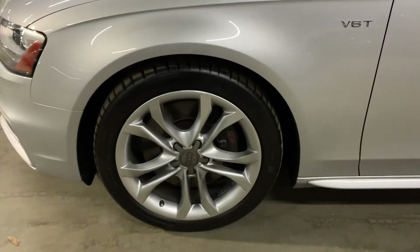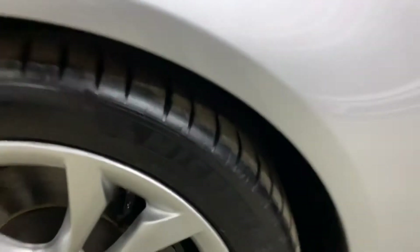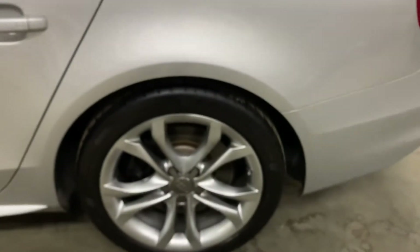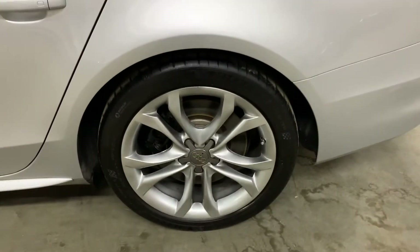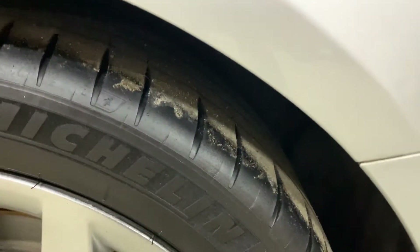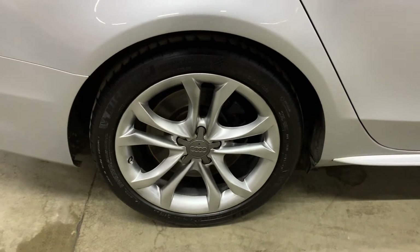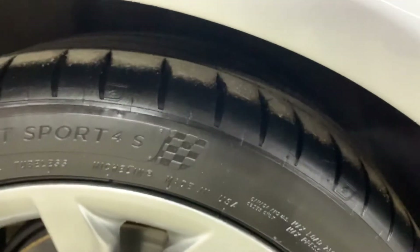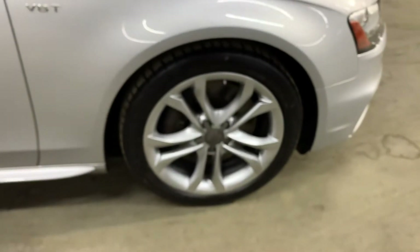The wheels and tires — the rims look pretty nice and the tread on this vehicle looks pretty good still. I'm going to show you all four wheels and all four tires so you can see the condition that they are in. You can see there, it looks pretty good.